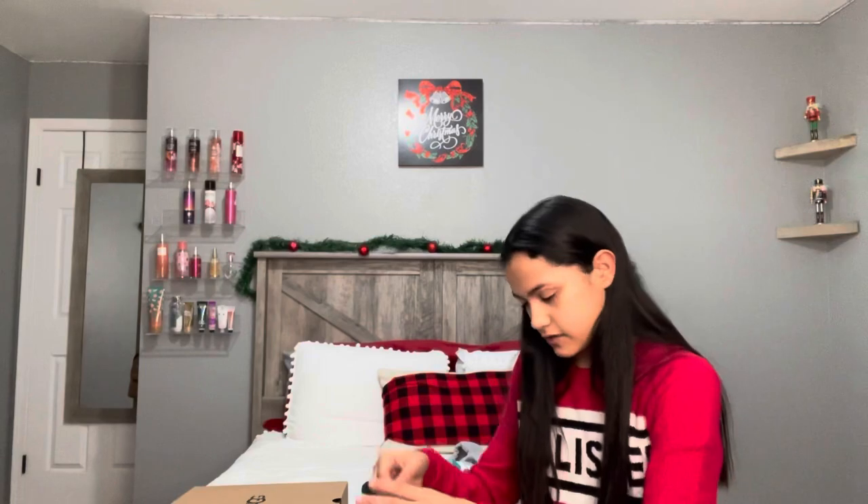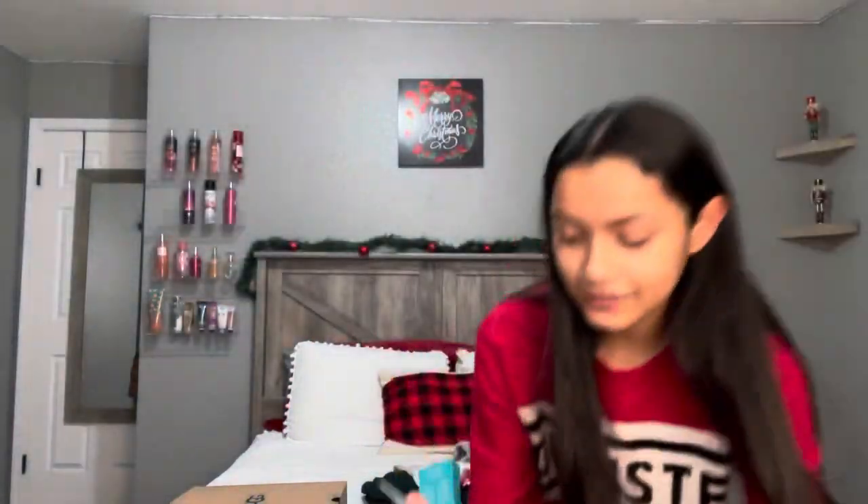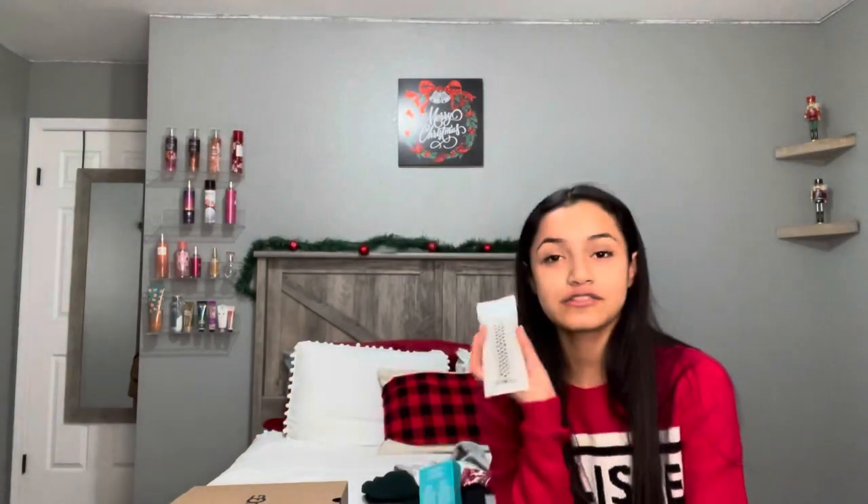Then I have a new Apple Watch band. I really like it because it's plain, so it matches with all my clothes. Right now I have a pink and white one on, and sometimes it doesn't match my outfit, so this neutral one is really versatile. It's super cute and I really like it.